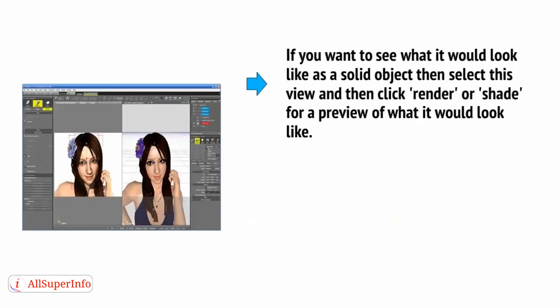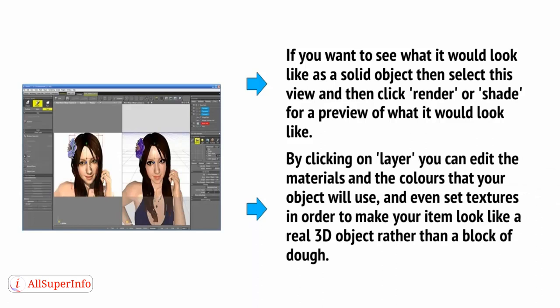If you want to see what your object would look like as a solid object, select that view and then click Render or Shade for a preview. By clicking on Layer, you can edit the materials and the colours that your object will use, and even set textures in order to make your item look like a real 3D object rather than a block of dough.